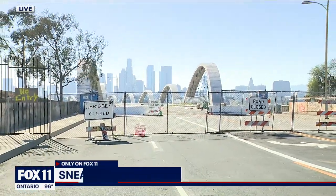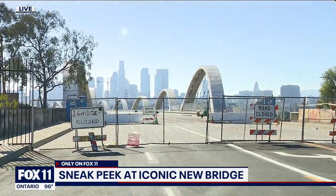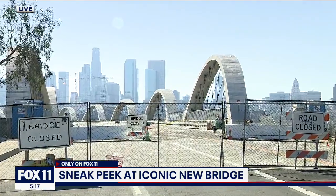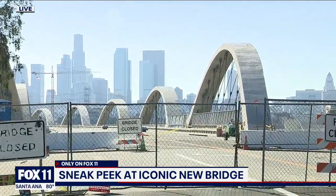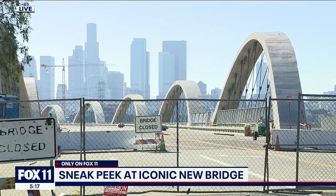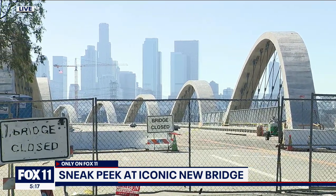To make concrete look like a flowing ribbon is not an easy thing to do, and that's just the beginning of some really unique things about this bridge, which will open to the public — not this weekend, but next. Check it out.